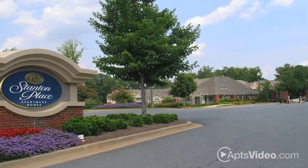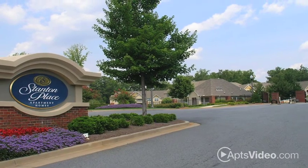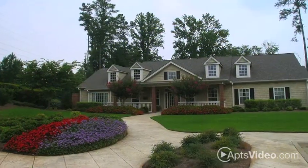Let us welcome you home to Stanton Place. Just call us for a tour, and let us show you around.